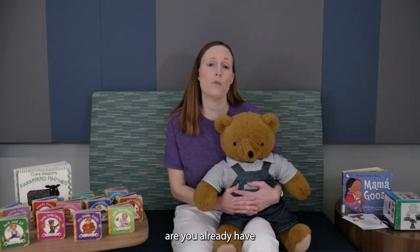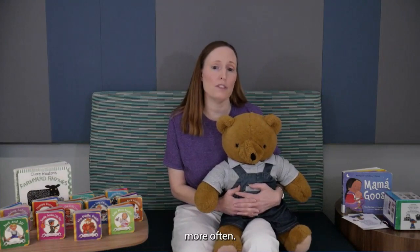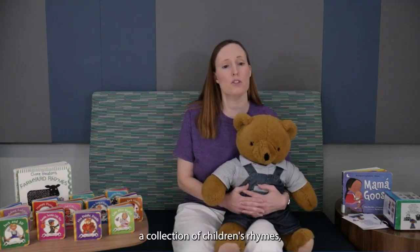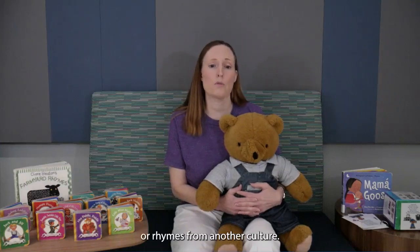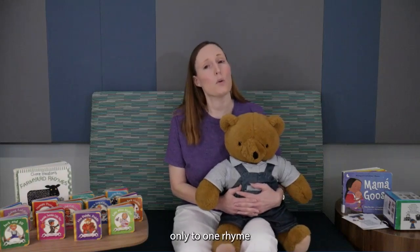Chances are you already have many of them memorized, but you will remember to say them more often if you have visual reminders. It's nice to own or borrow from the library a collection of children's rhymes, whether they be traditional Mother Goose rhymes, more modern rhymes, or rhymes from another culture.